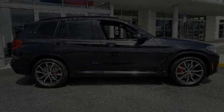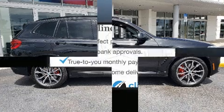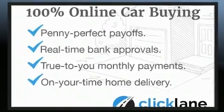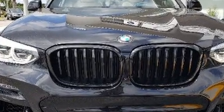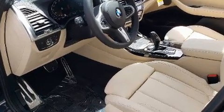Outstanding design defines the 2021 BMW X3. Smooth gear shifts are achieved thanks to the 3.0-liter six-cylinder engine, providing a spirited yet composed ride and drive. Turbocharger technology provides forced air induction, enhancing performance while preserving fuel economy.